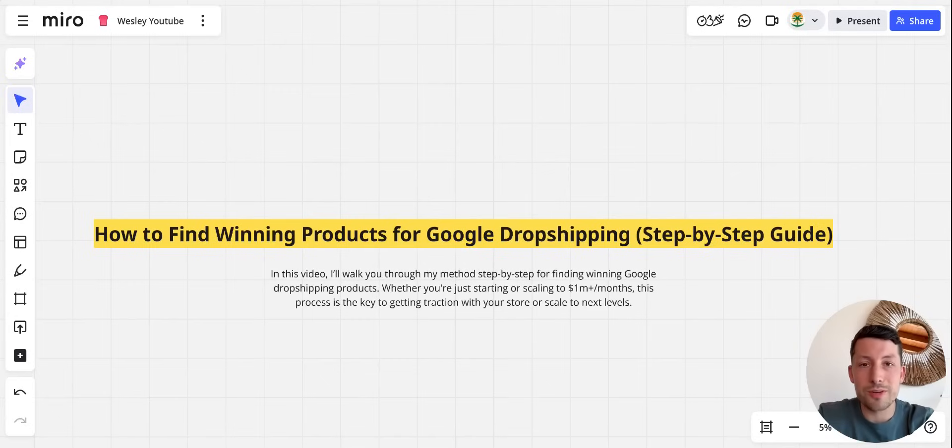Welcome to another video. In this video we're going to talk about how to find winning products for your Google dropshipping store, step by step, so at the end of the video you will understand 100% how to do the best product research. My name is Wesley, 28 years old, and so far I've done around $9 million in revenue with Google dropshipping in the past 12 months.